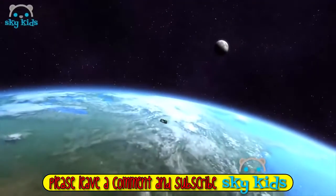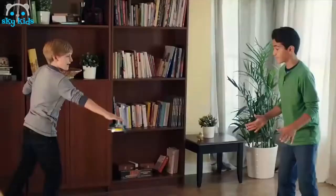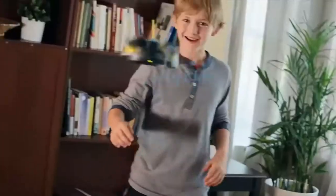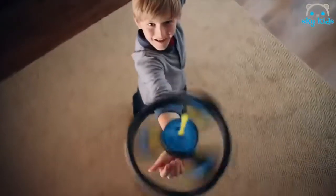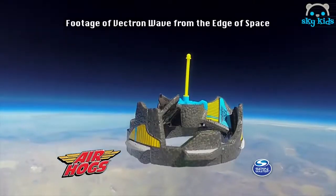It's the Air Hogs Vektron Wave — it's out of this world. You control the Vektron Wave with your hand or with any part of your body. Patented wave technology makes it the UFO you control. Toss it. Catch it. Master the Vektron Wave with wave control. Air Hogs Vektron Wave. Each sold separately. Batteries not included. Go to airhogs.com to see the Vektron Wave in space. Ask your parents before going online. From Spin Master.